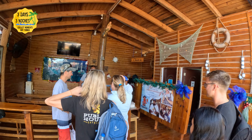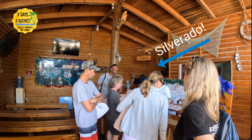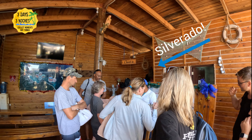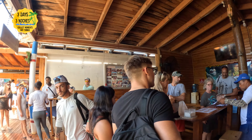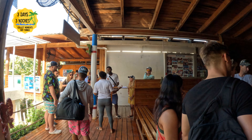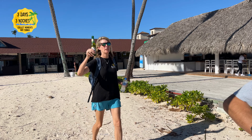They communicate via WhatsApp and tell you what time they're going to pick you up, and the entire ride from the Uvero Alto region took about just under an hour. When you arrive, the port is pretty busy — a lot of different excursion companies run trips from here — so the first thing you're going to do is check in with your company and your leader.